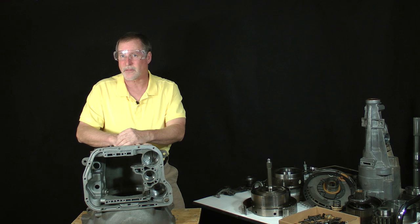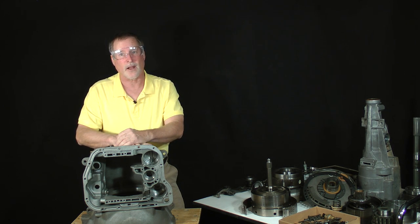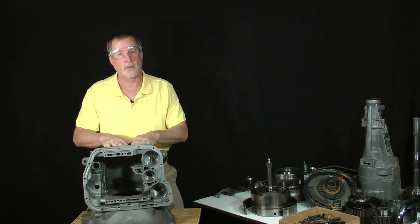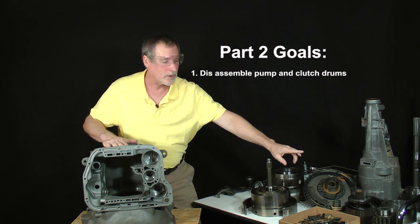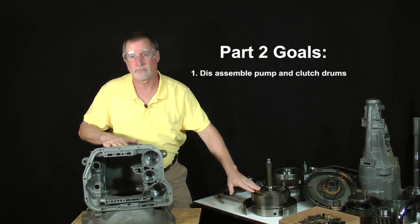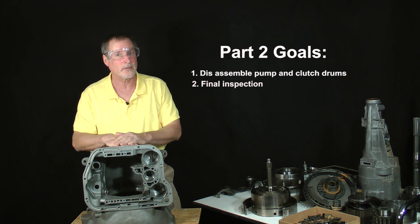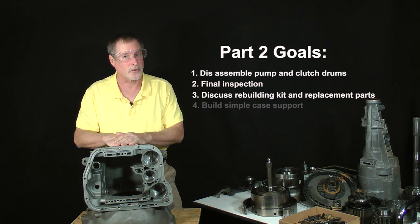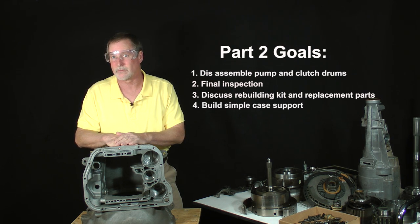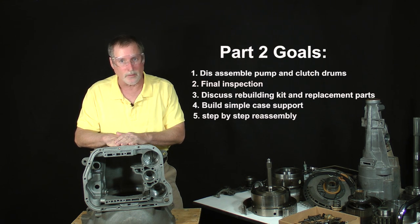If you've stayed with this class this long, you're not most people. Let's get back to work. If you haven't already done so, I invite you to watch the videos of Chrysler 46RE Class Part 1, Lessons 1 through 3, and see how parts and sub-assemblies were removed from the case. Moving forward, the goals of the video lessons of Part 2 are a further disassembly of the pump as well as the forward and direct drums, a final inspection and cleaning of all parts, a look at rebuilding kits and other replacement parts, construction of a framework to support the case during assembly, and the step-by-step reassembly of the transmission.